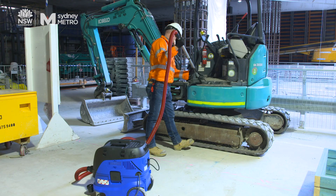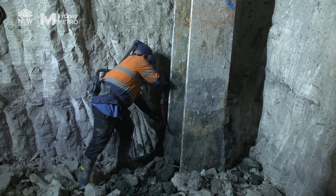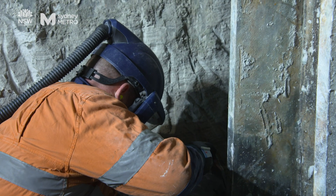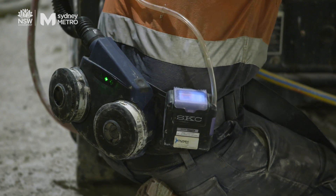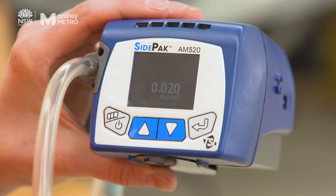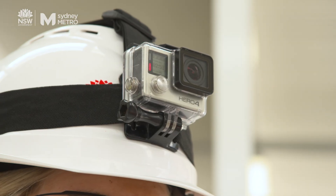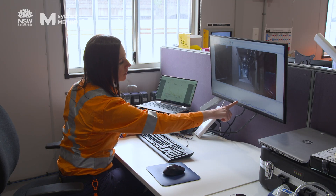It's important to check that the controls we recommend are actually working and protecting our workers on site. We monitor for silica dust in various ways, from the more traditional method of using sampling pumps, to real-time monitoring that gives us an instant reading of dust levels in a given area, allowing us to adjust work practices if we detect any problems.